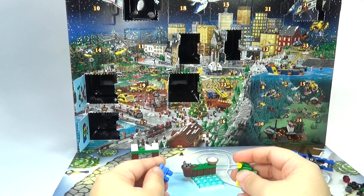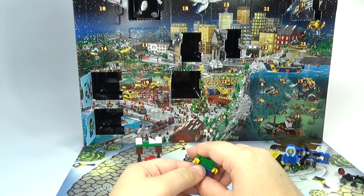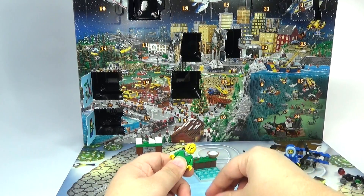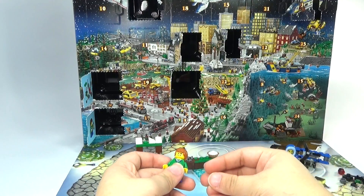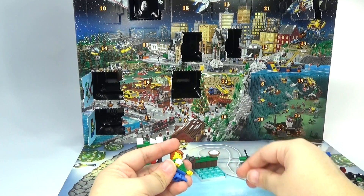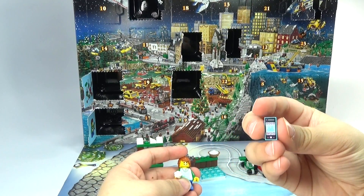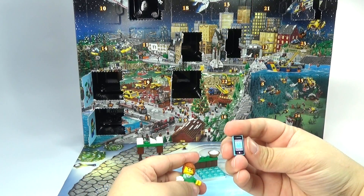Go ahead and build Jimmy real quick. He's got a nice little green sweater. And there we go. I guess he's just holding snow — it's like Jimmy's ready for a fight. He's got snowballs and I don't know if it's a phone. Yeah, I think that's supposed to be an iPhone.